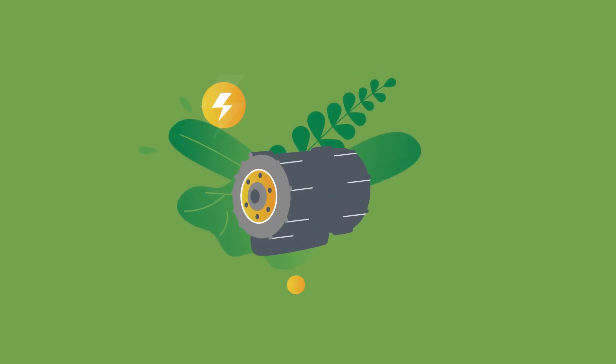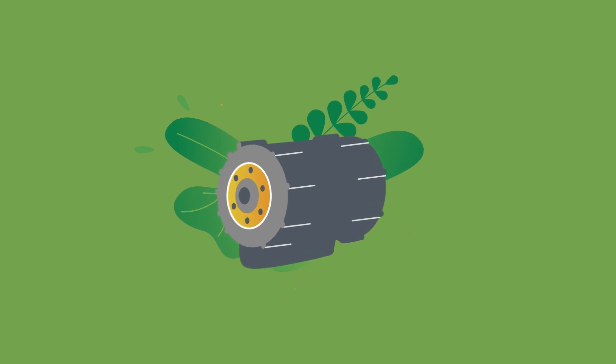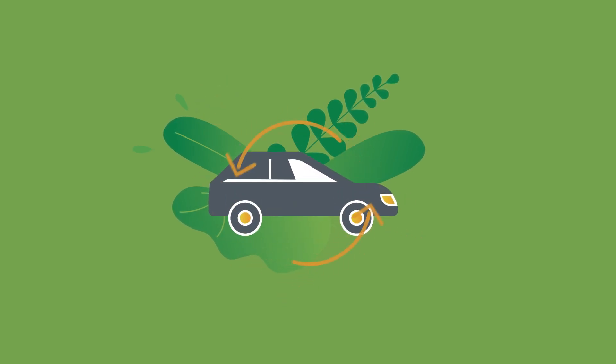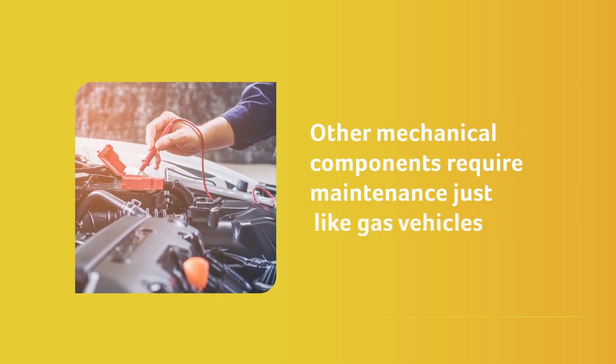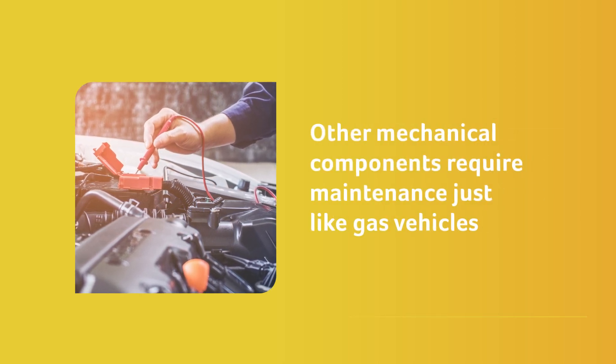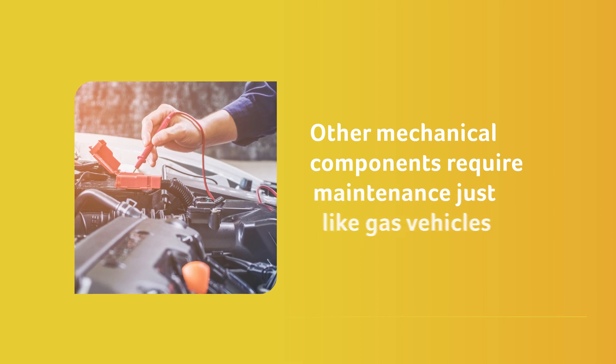A plug-in hybrid's electric motor has fewer moving parts, making it simple to maintain. The regenerative braking function significantly reduces wear and tear of the braking system, saving money on brake pads. But since PHEVs still have internal combustion engines, other mechanical components of the car share the same maintenance requirements as traditional gas vehicles.